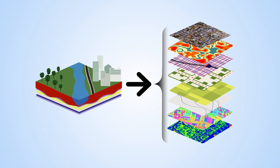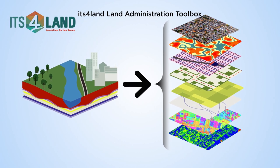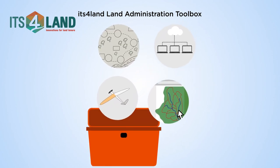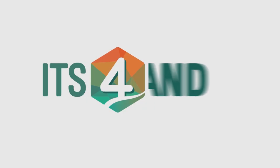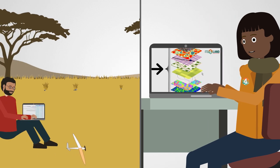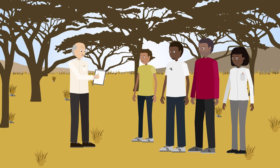Challenges can be overcome with innovative geospatial technologies. The ITS4LAND project developed a unique suite of affordable, fast and easy to use tools to responsibly record land rights, incorporating cutting-edge software tools inspired by geo-information technologies and smart ICT innovations, responding to end-user and market needs.